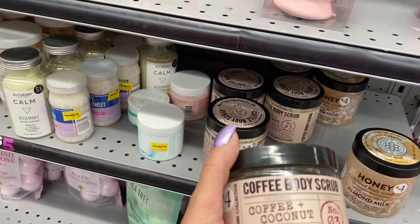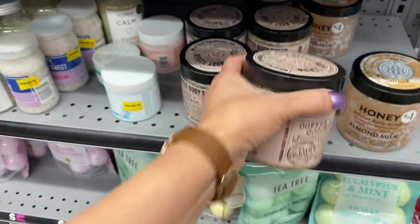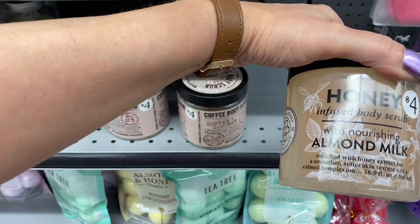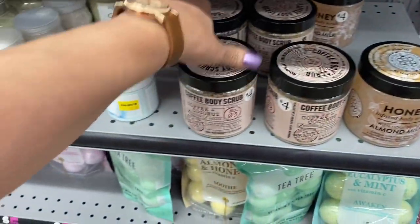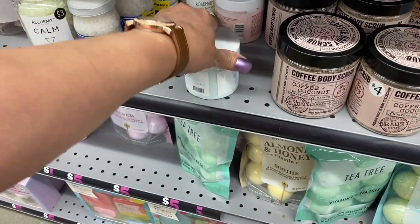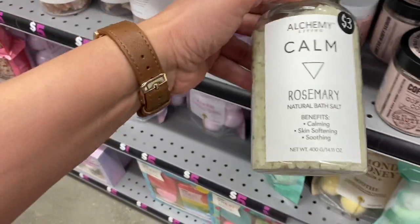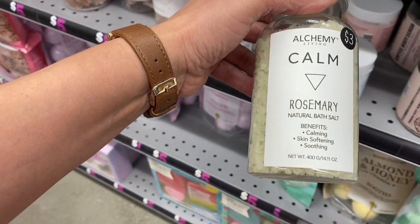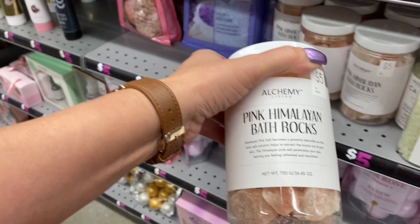Then they have this — look at that. The coffee body scrub. That sounds interesting guys. Coffee and coconut. Then you have honey infused body scrub with nourishing almond milk. That's interesting guys. Then you have — look at this — the calm rosemary natural bath salt. These are nice. The Himalayan bath rocks. That's nice.